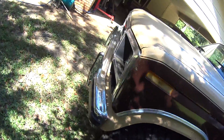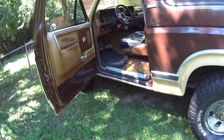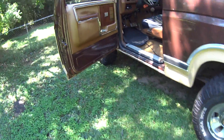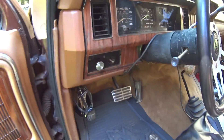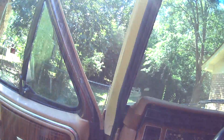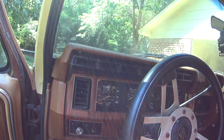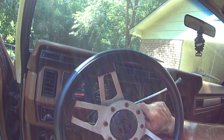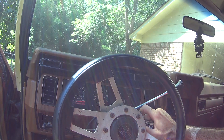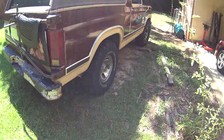82 Ford Bronco with a 408 Windsor, small comp cams, very mild built 408 with open headers or open exhaust. About to take it to go have the exhaust put on.